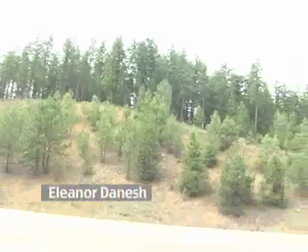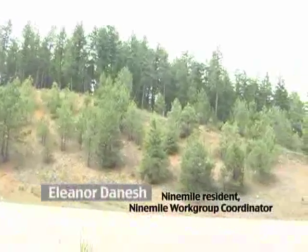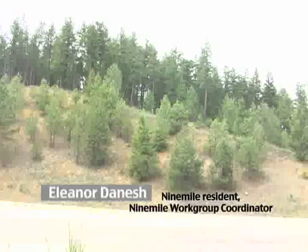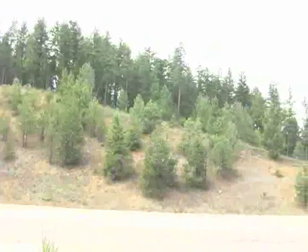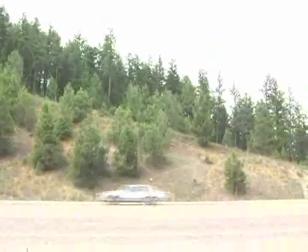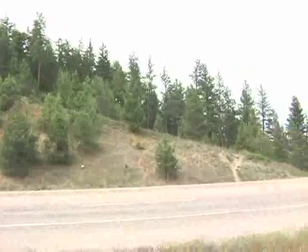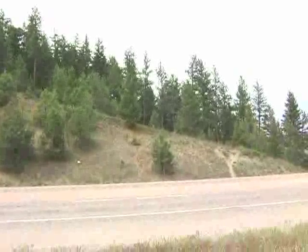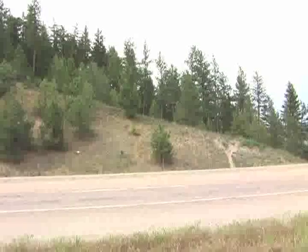We see a lot of sign of elk activity — they bed down up on the top of the hill in the wooded area, and then they want to cross the interstate. So what they do is follow these lateral trails along the side of the road cut until they come to the one trail that everyone seems to agree on using — elk, whitetails, and even black bears. And then they make a run for it across the interstate.